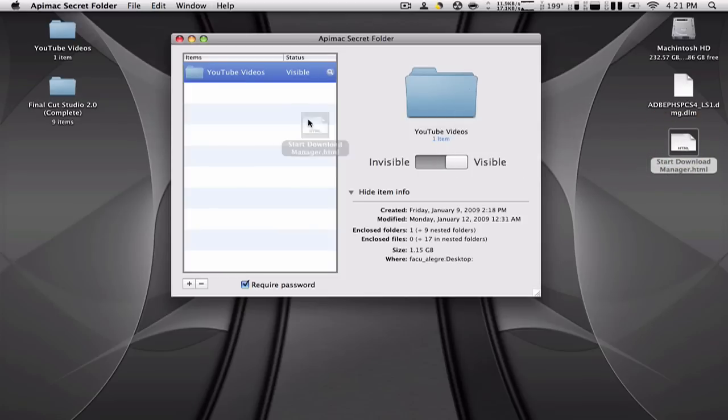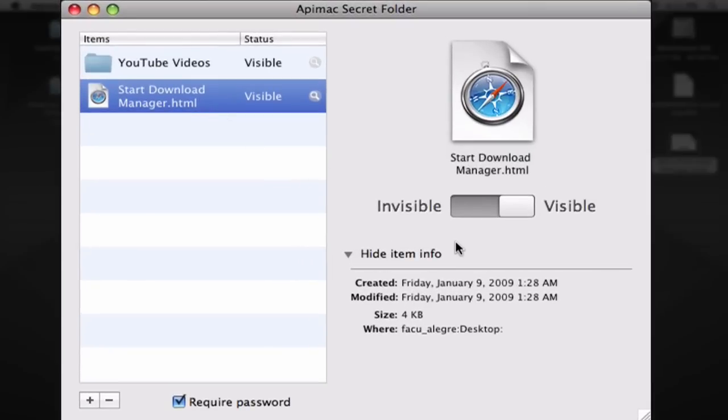I'm going to drag this HTML file right here, and now I have my file listed and I can toggle it on and off. You can hide any type of folder or file you want. It's pretty secure and useful for files like pictures, videos, chat history, or anything you don't want people to find but don't want to delete.